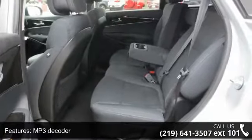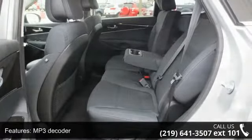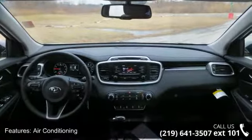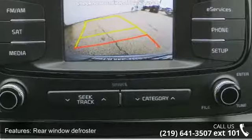Power steering, power windows, remote keyless entry, steering wheel mounted audio controls, and 4-wheel independent suspension. Low mileage is an important factor in your purchase, and